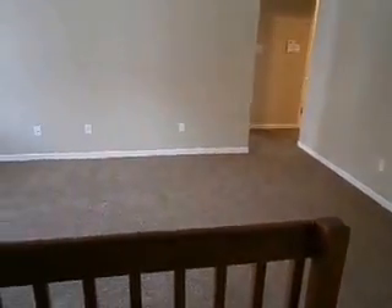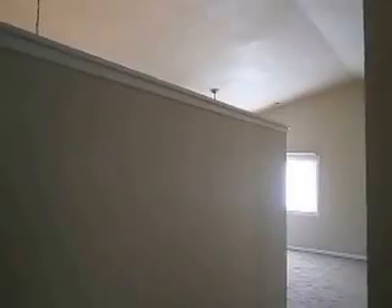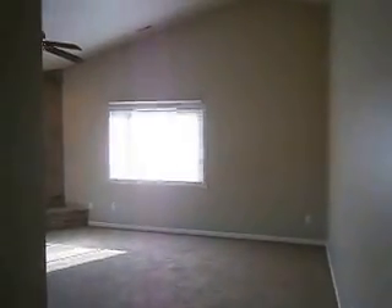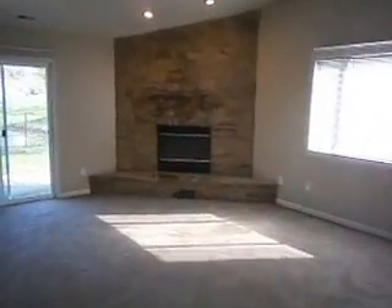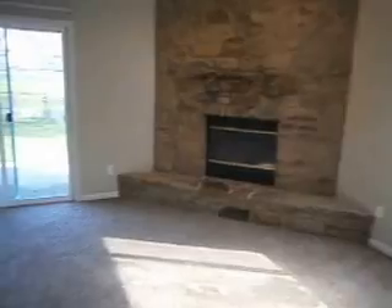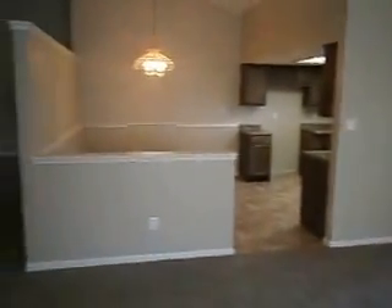Off to the left is one of two living areas in the home — we'll call this one the living room, though it could be used as an office or whatever you might want. It has a partial wall that opens up into the large family room area. There are vaulted ceilings throughout these areas, a ceiling fan, and a nice stone wood-burning fireplace with a surround.